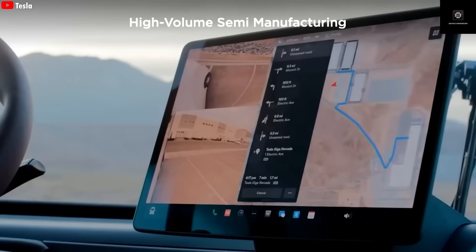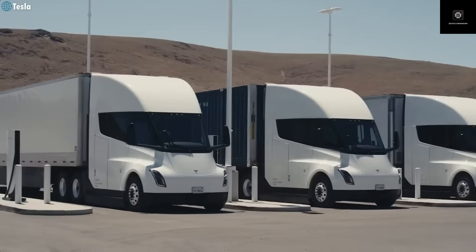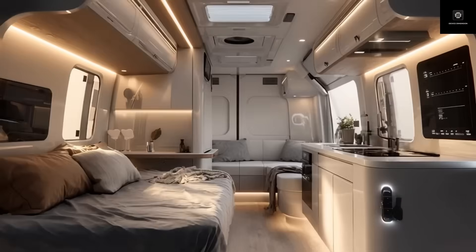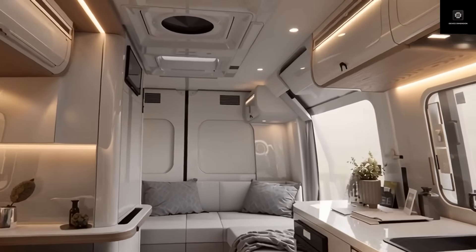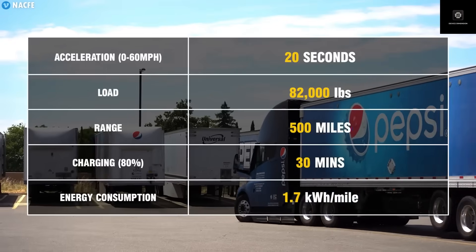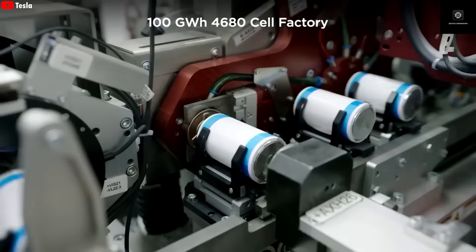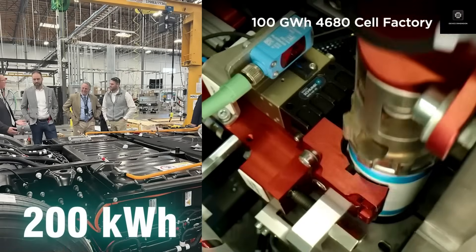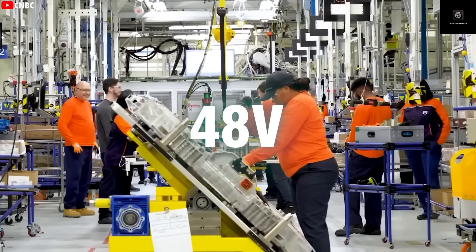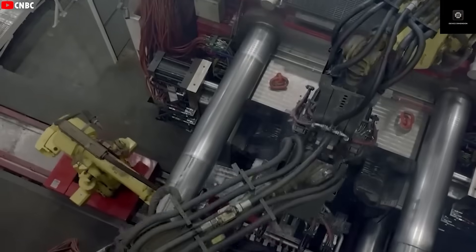Tesla's move into the motorhome and camper industry is not just bold — it's strategically brilliant. As more people embrace the idea of living on the move or working remotely, Tesla's clean energy motorhomes could capture a whole new market segment, appealing to those who value sustainability, technology, and personal freedom. With Tesla's Gigafactory in Nevada expanding to support Semi production, and Gigafactory Texas scaling up battery output with the 4680 cells, the company is laying all the groundwork needed for mass production. This could mark the beginning of a new era where the line between a car and a home completely disappears.